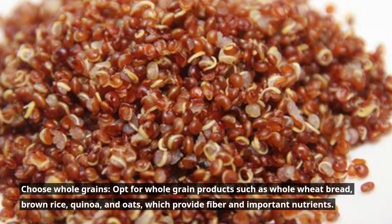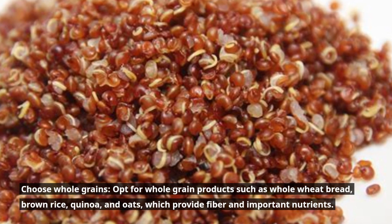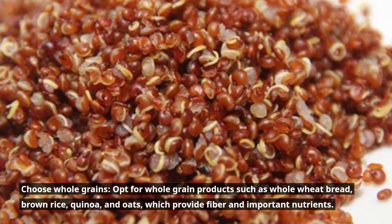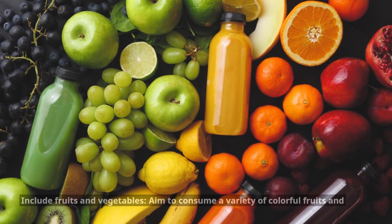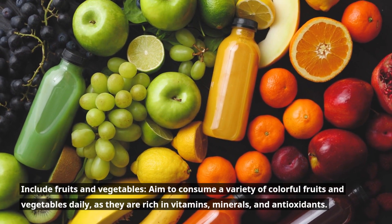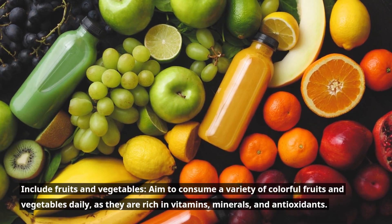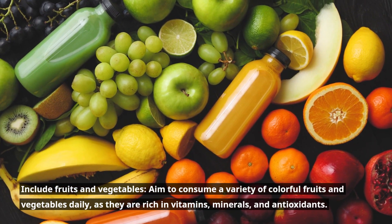Choose whole grains. Opt for whole grain products such as whole wheat bread, brown rice, quinoa, and oats, which provide fiber and important nutrients. Include fruits and vegetables. Aim to consume a variety of colorful fruits and vegetables daily, as they are rich in vitamins, minerals, and antioxidants.